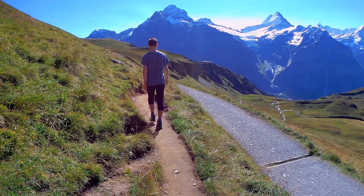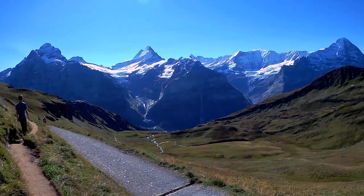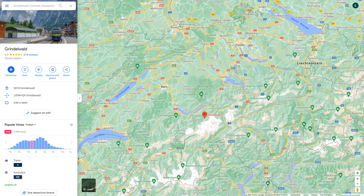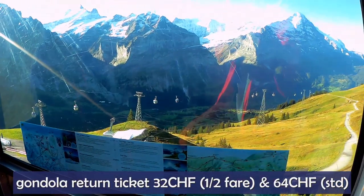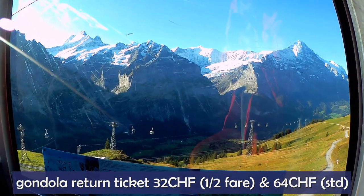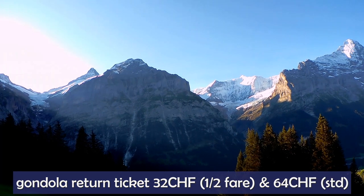This route gives you incredible views onto the Alps and it's a great activity if you're already in the Grindelwald or Lauterbrunnen area. To get there you need to go to Grindelwald by train or by car, then take the gondola from Grindelwald up to Fürst. The tickets for this lift are quite pricey — 32 francs return with a half fare card and 64 francs without — but the views are totally worth it.